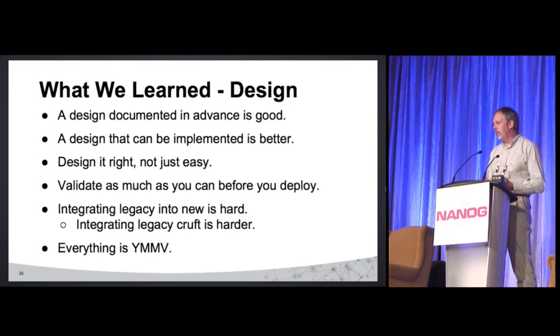Some things we learned: have a design that's actually documented in advance, and when it can actually be implemented, that's even better. Trying to use MPLS VPNs when you don't have 6VPE support — bad thing. There's always a tendency to take the easy way out and say we'll fix it later. We never fix it later — the only time we fix it is when we rip it out and replace it, so let's try to design it right. Try to validate as much as you can before you deploy. Integrating the legacy stuff was really hard.